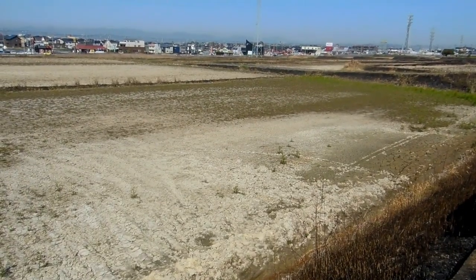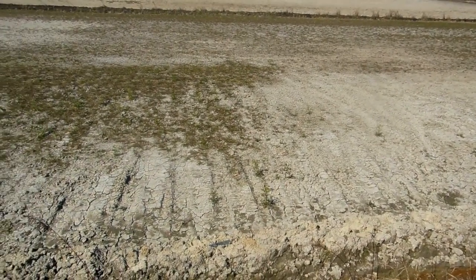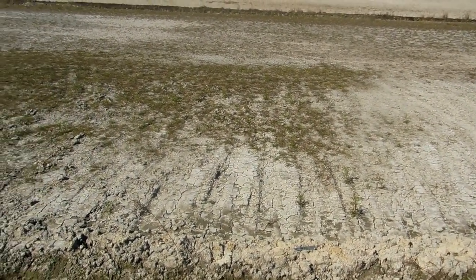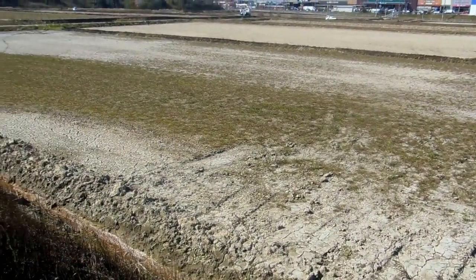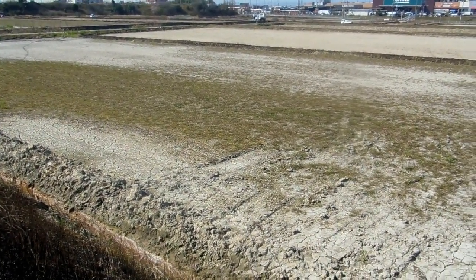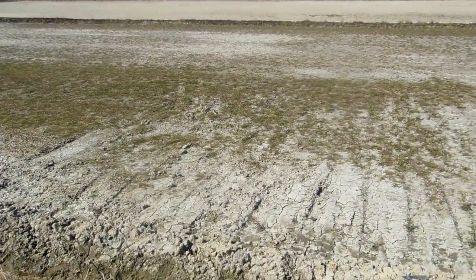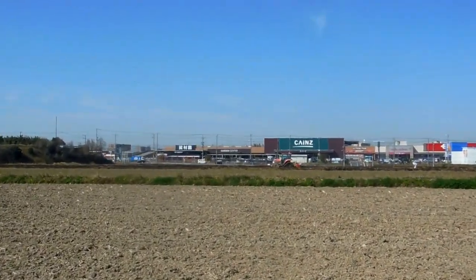A video for the nature and environment in Japan playlist. It's the end of winter, so the rice fields are really dry, hard, and compacted — nothing has been done to them since about October or November when the last crop was removed. So it's time to turn them over.